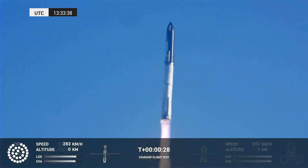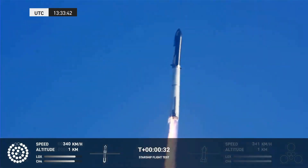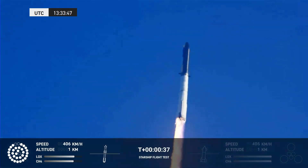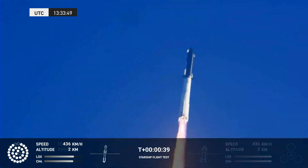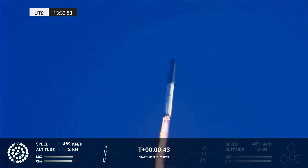Two plus 43 seconds into the test flight of the inaugural Starship vehicle. Tower clear. Wind and catchover. Propulsion reports first stage engines nominal.